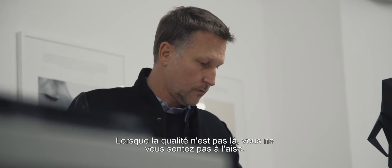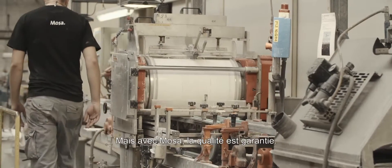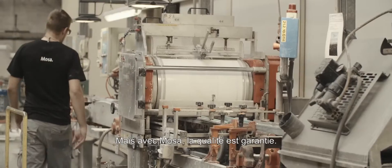When you don't feel the quality, you're not that comfortable, and so with Moza, I'm sure I will have the quality.